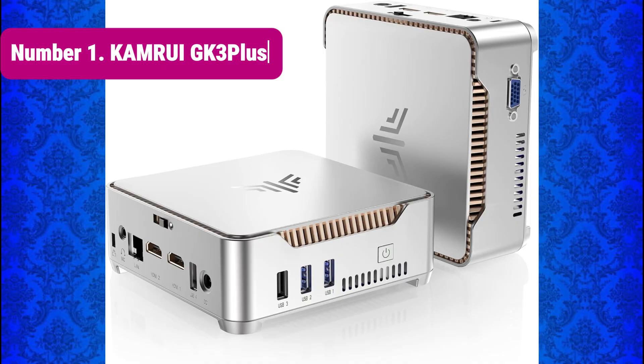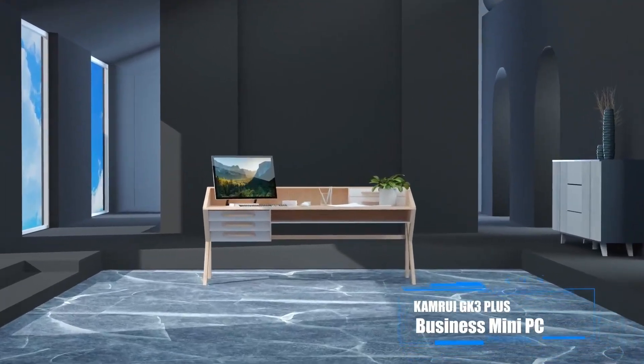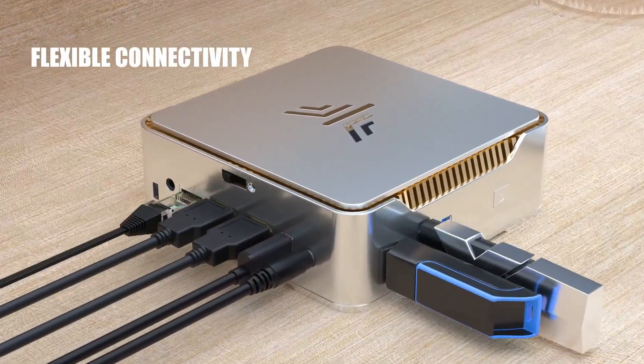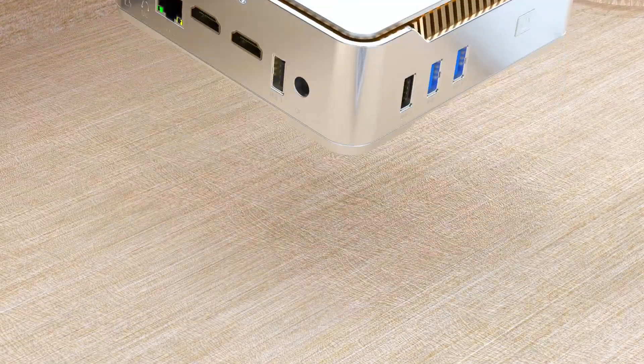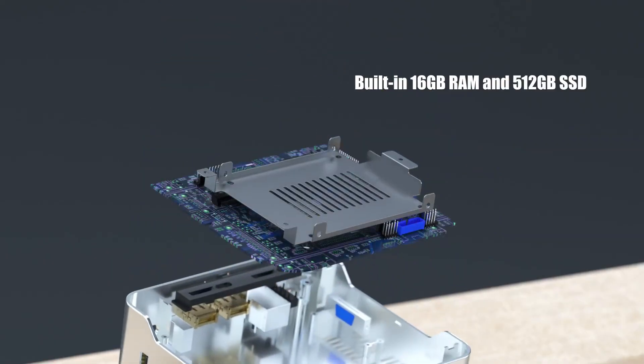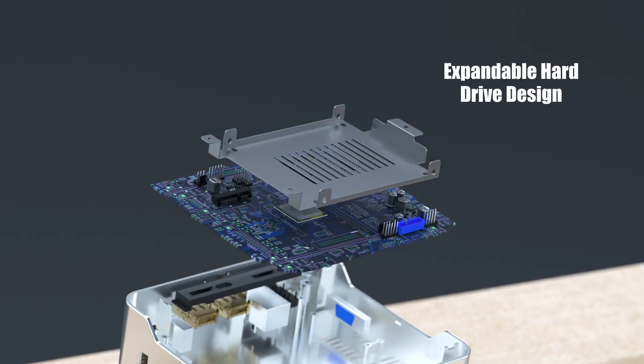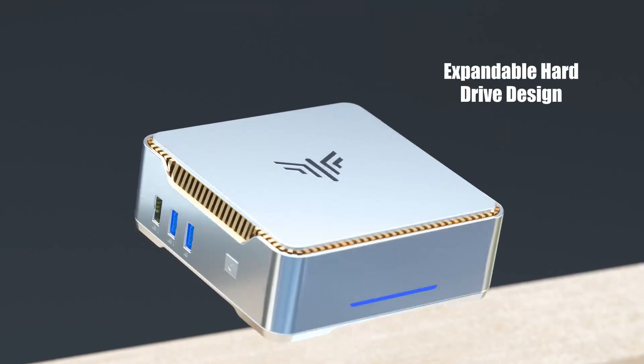Number 1: CamRui GK3 Plus. And finally, taking the top spot — the CamRui GK3 Plus Mini PC. Powered by Intel's 12th Gen Alder Lake N95 processor, this mini computer delivers up to 3.4GHz of processing speed, making it a powerhouse for multitasking, streaming, and productivity.